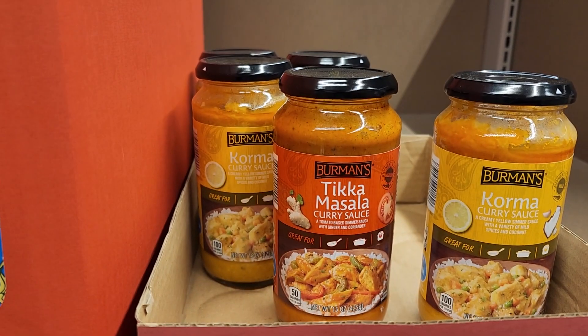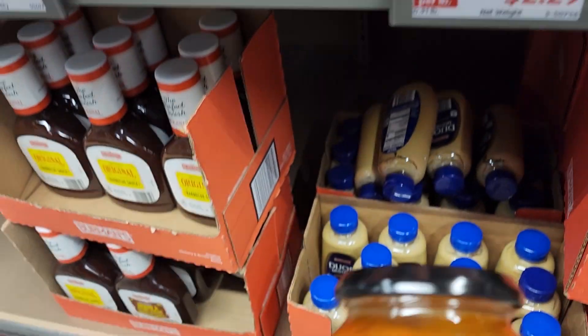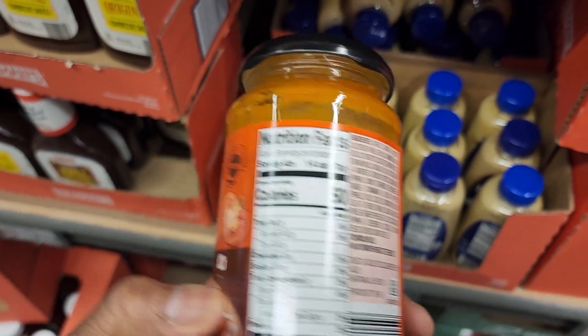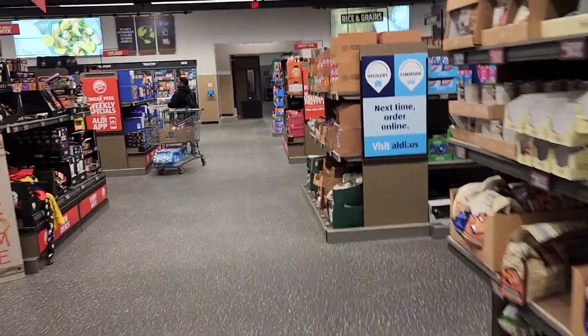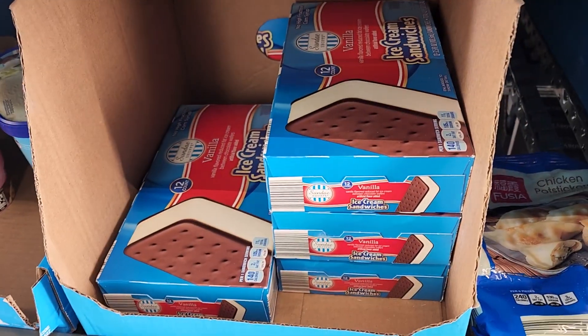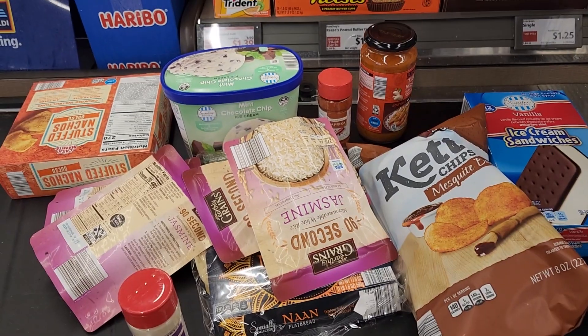To save a little time as I make this dish, they have tikka masala curry sauce for $2.29, so let me pick up a jar of that. If you like your chicken really saucy you might want to pick up two jars. And of course you have to have dessert, so Aldi is selling a 12-pack of ice cream sandwiches for $2.49 — let me pick up a box of that as well.